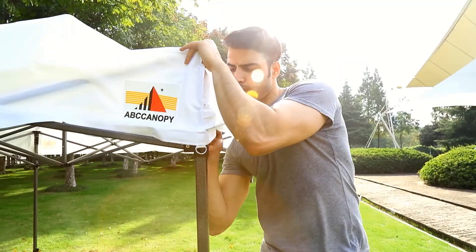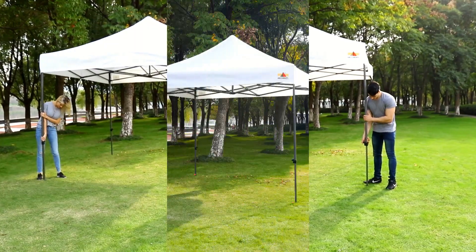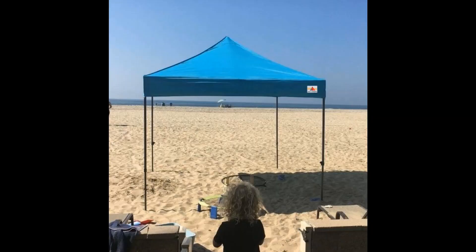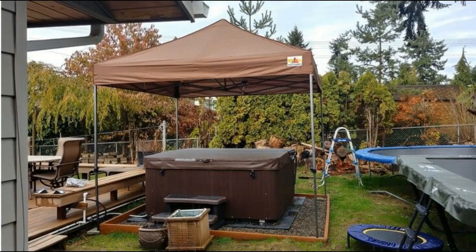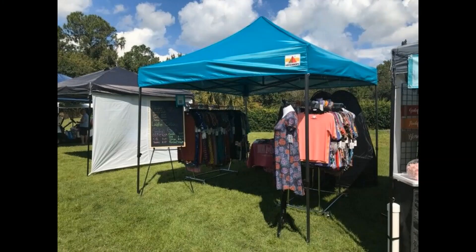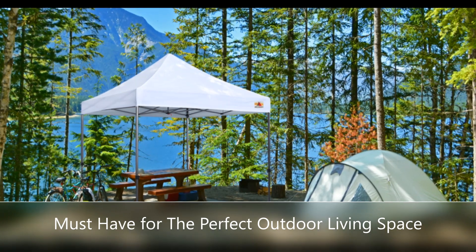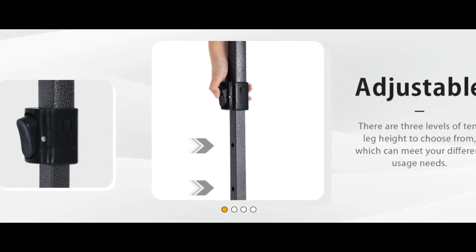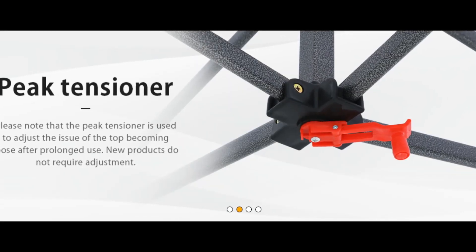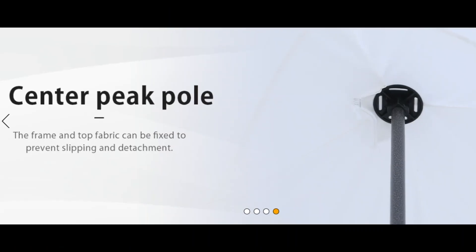Better check the length of the canopy to see if it fits your car trunk before purchase. It provides 100 square feet of shelter — four tables can be placed in your patio, three beach chairs on the beach, and it can cover 10 people at once. The durable PU fabric offers UPF 50 UV protection and is 100% waterproof, handling scorching sun and heavy rain.